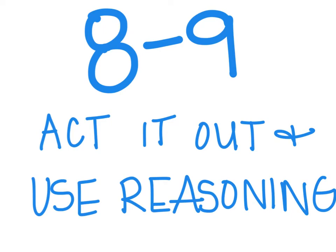In this video, I'm going to be talking about 8-9, which is called Act It Out and Use Reasoning. 8-9 is a problem-solving lesson, and the book suggests that in order to solve word problems, you use your reasoning skills — thinking about if things are reasonable, using your logic and things like that — and act out a problem.